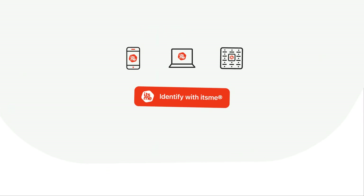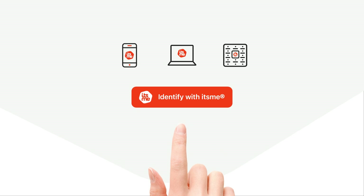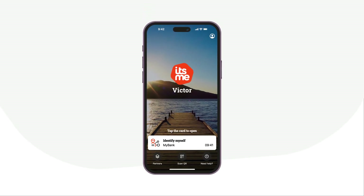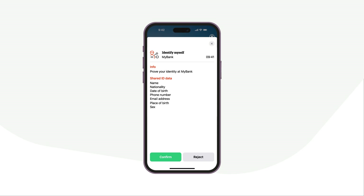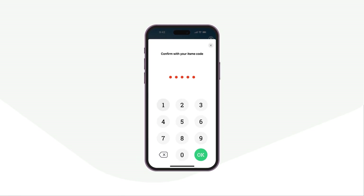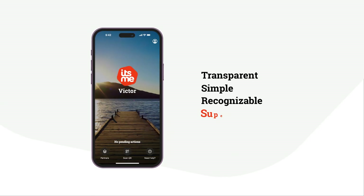You can use ITSME the same way every time. Click the ITSME button on a smartphone app, website, or smart locker. In the ITSME app, check what personal information you'll share and why, then confirm with your ITSME code, face ID, or fingerprint. Every action is transparent, simple, and recognizable.